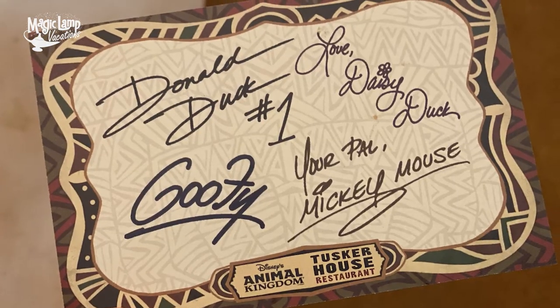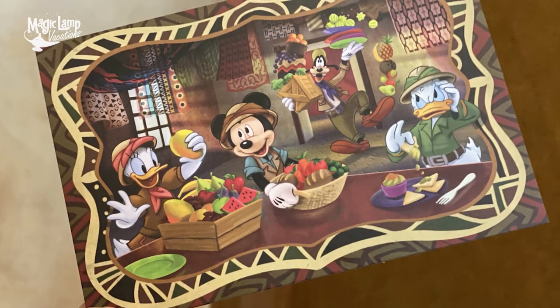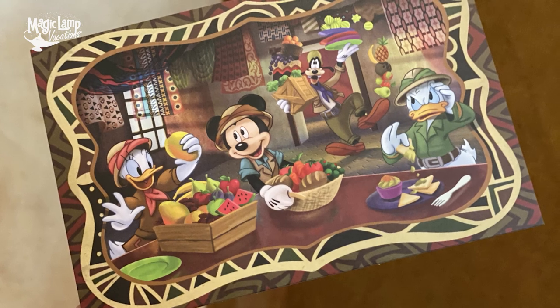Even though you can't get autographs from characters right now, you do get this amazing, really cute postcard-style autograph sheet. On the front it has a great picture of the characters you saw — Donald, Daisy, Mickey, and Goofy — and on the back you have all the character signatures.